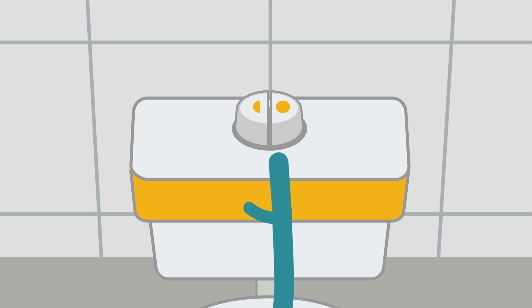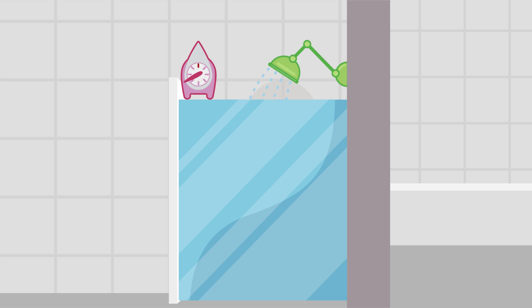We can reduce our use by using the half flush button for wee and the full flush button for poo. At home, instead of having a really long shower, we can use a timer to remind us to have 4 minute showers, and change to a water efficient shower head to use less water.